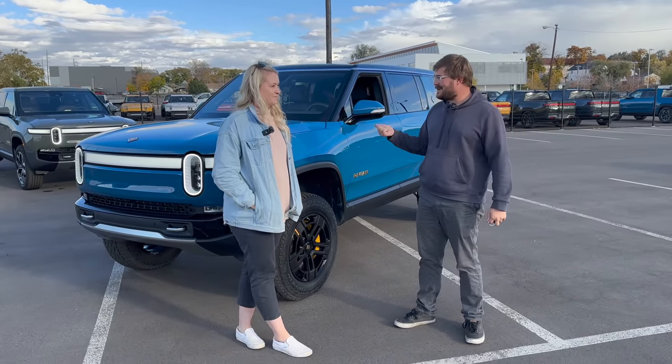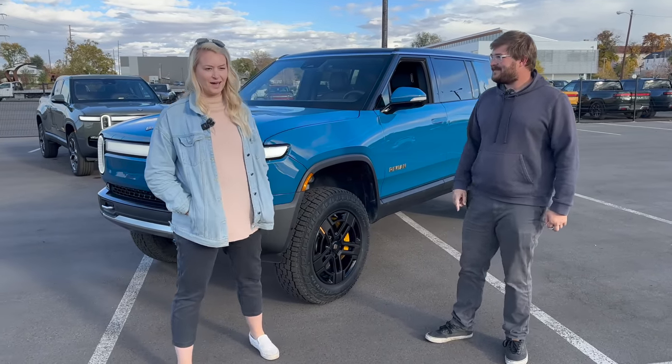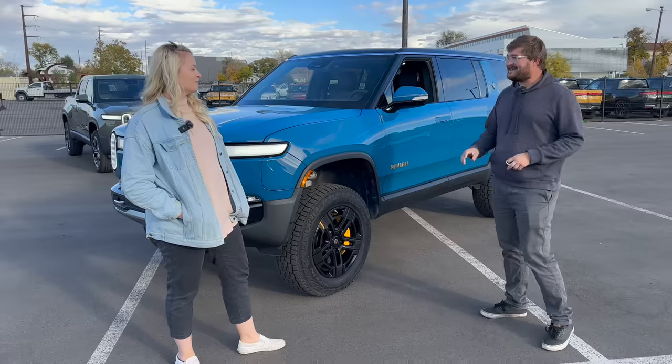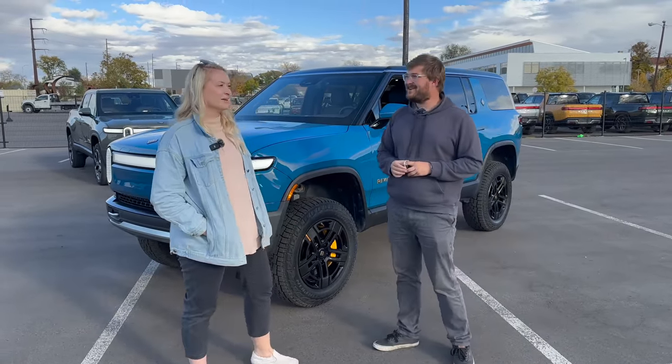It's especially exciting because Alyssa actually wants one of these. She already wants one even more now — she's already folded down the seats to see if there's enough space for the dogs.